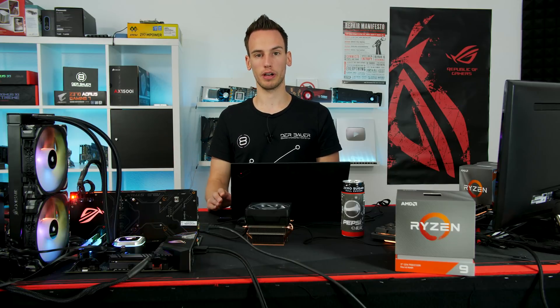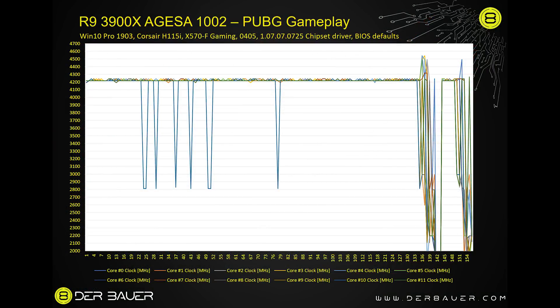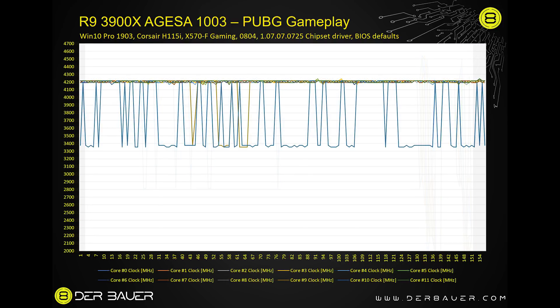Benchmarks are fun, but what about real-life gaming? I played a round of PUBG with the 3900X and recorded frequency over time using HWiNFO. With the old AGESA version, the boost sits somewhere between 4.2 and 4.25 — not really that high. Switching to the newer AGESA version doesn't change much either; the CPU is still at about 4.2, maybe boosting by 25 megahertz, but far away from 4.4, 4.5, or even 4.6.